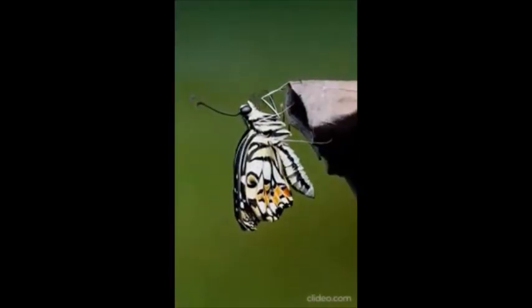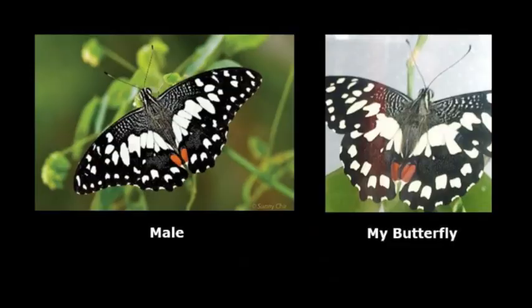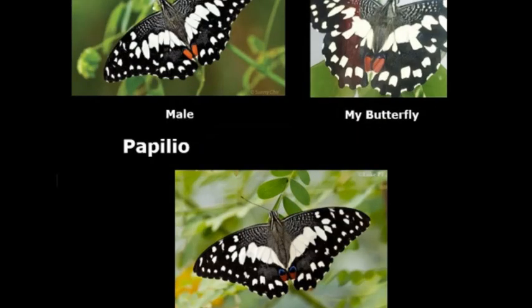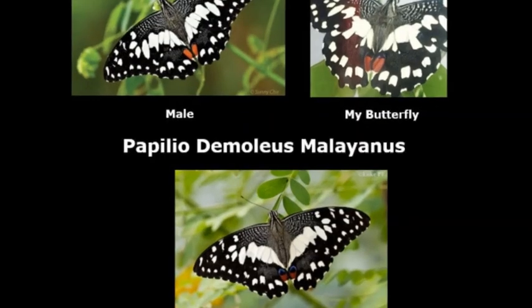I'm guessing that the butterflies I had were male because the females have a blue and bigger black spot on the bottom of the wing. And the technical name of my butterfly is Papilio demoleus malayanus — I'm guessing that's how you pronounce it.